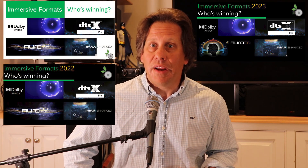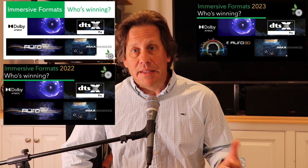John here with Ripe Wave Audio for our 2023 edition of our Immersive Formats Who's Winning video. This is something we've done now for the third year, and it gets a lot of views every year. We're tracking how the adoption is for immersive formats like Dolby Atmos, DTS-X, DTS-X Pro, and Auro 3D, as well as some of the other supporting formats.